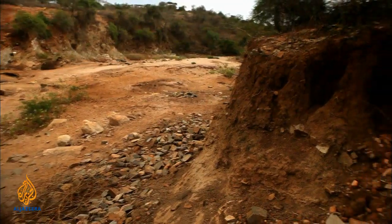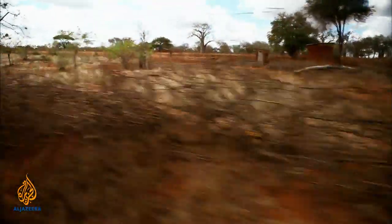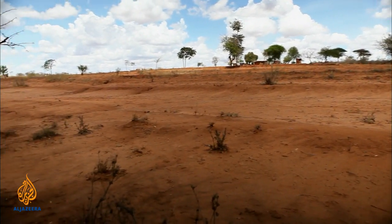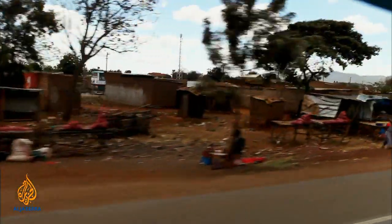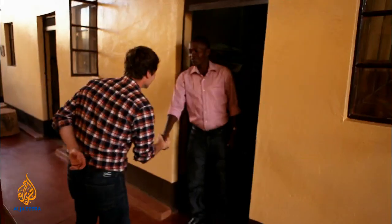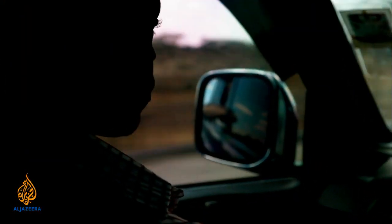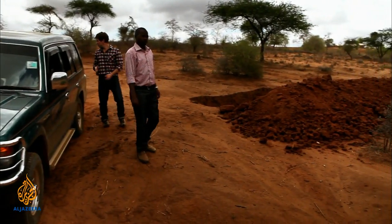In many places, overgrazing and deforestation have reduced the land's capacity to absorb rainwater, so that when it does fall, more than 50% can be lost as runoff, taking valuable topsoil with it and turning fertile farmland into desert. Joe Kyoko and his colleagues at the Africa Sand Dam Foundation are determined to help communities across Africa break the cycle of poverty and drought with an ancient rainwater harvesting technology called a sand dam.